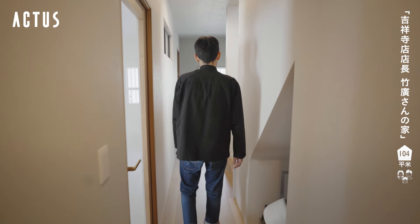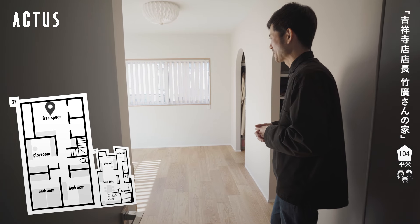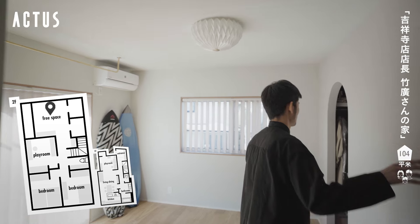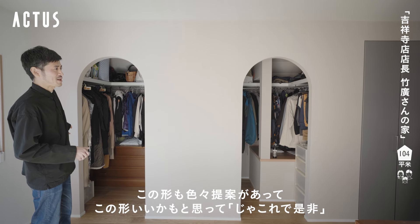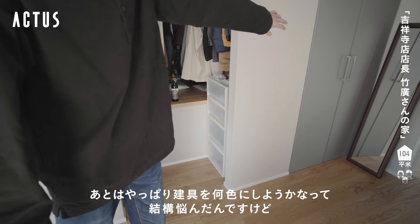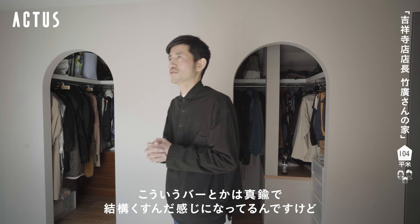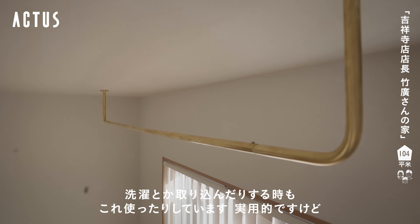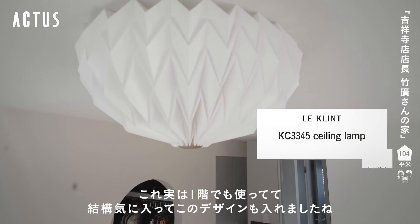じゃあ次は2階の方に行きます。基本的にまだ子供が小さいので2階は本当に寝るスペースで、ほとんど1階がメインです。主寝室になる予定の部屋はかなりがらっとしていて、今はうちの妻と私の服をしまっているスペースです。床材をこういうところに使っていたりとか、縦具の色も結構悩んだんですけど、2階は扉が全部グレーなんですよね。真鍮でくすんだ感じのバーがついていたりして、これもレクリントというメーカーの照明で1階でも使っています。